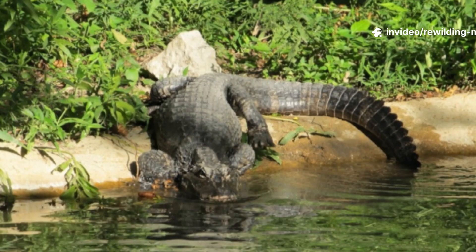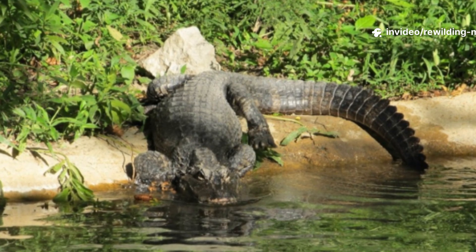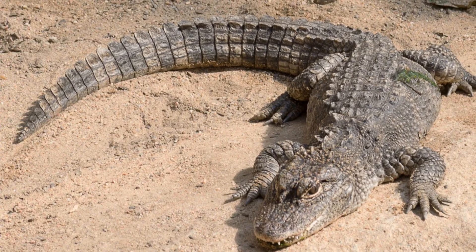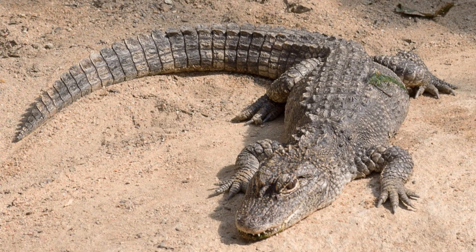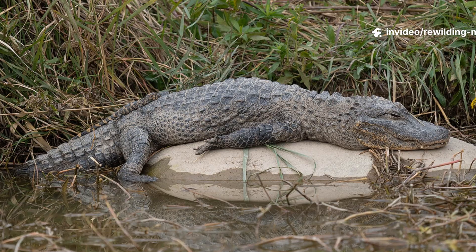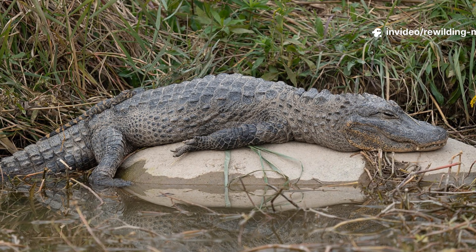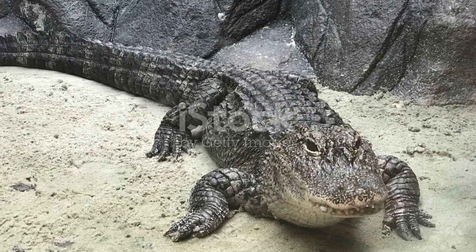The lineage of Chinese alligators stretches back tens of millions of years. Fossil evidence shows that alligators were once widespread across much of Eurasia and North America. During the Pleistocene, alligator populations extended further north, taking advantage of warmer interglacial periods. The ancestors of Alligator sinensis diverged from the American alligator millions of years ago, adapting to the cooler temperate environments of East Asia.